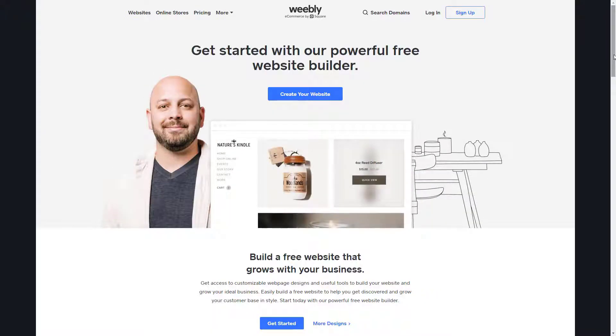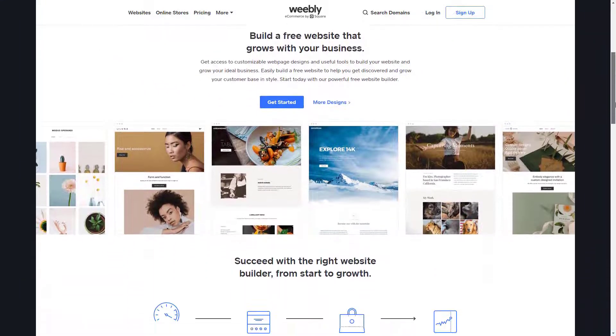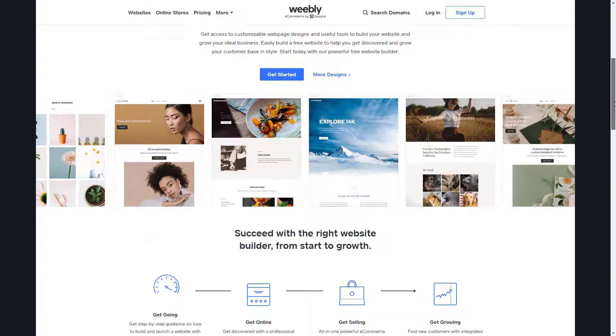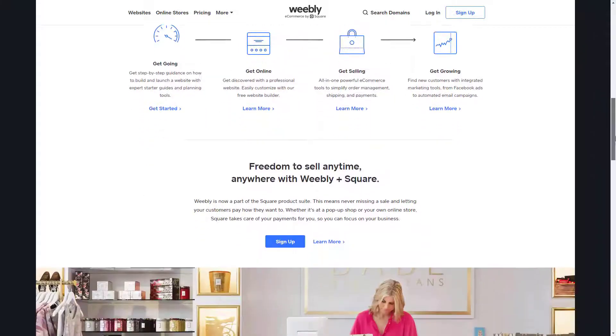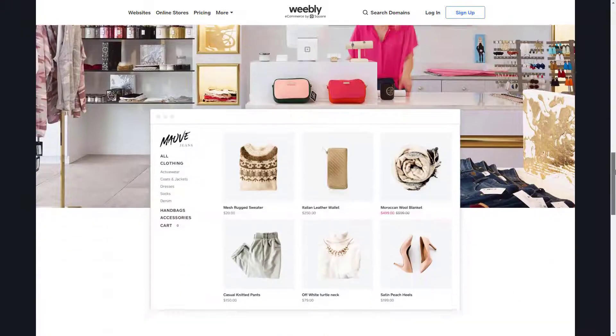Like any other component of your business, your website is an important part of your customer's journey — arguably one of the most important. Whether you have a brick and mortar shop, are thinking about opening one, or want to stay completely digital, creating a memorable online shopping experience for your customers is critical.